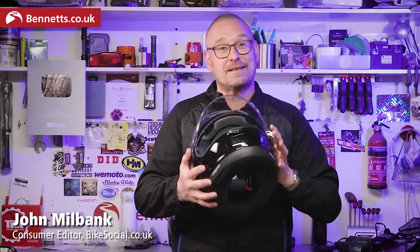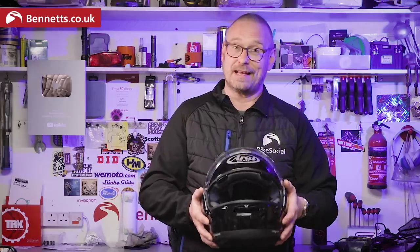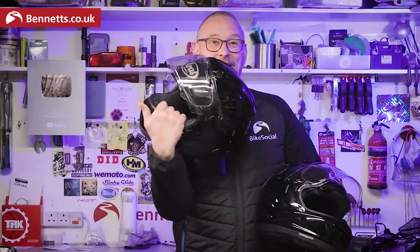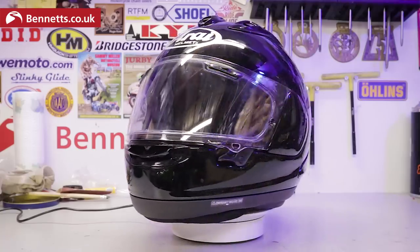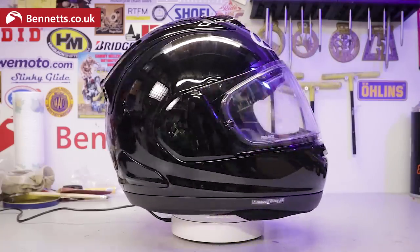Now this really is the new Arai RX-7 Evo, which is certified to the latest and much tougher ECE 22/06 safety standard. And this is the Arai RX-7 V, which was the previous model introduced in 2015 and certified to the old ECE 22/05 standard. And no cheating — while you see them both, comment below what the differences are besides the safety stickers on the back.